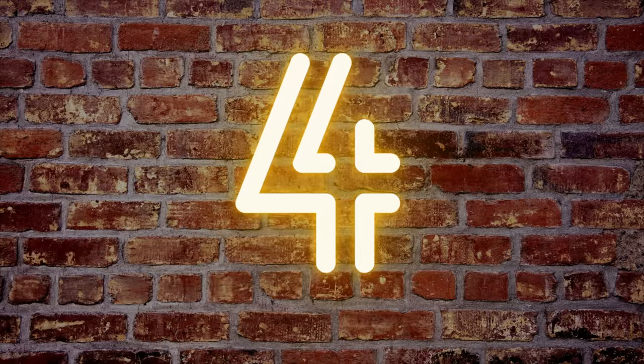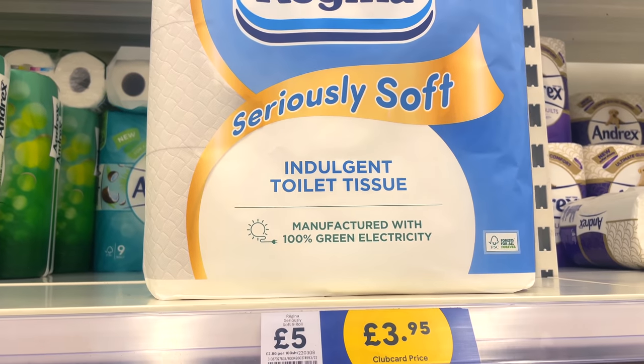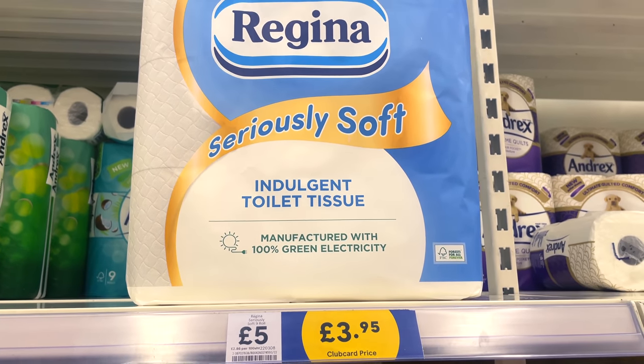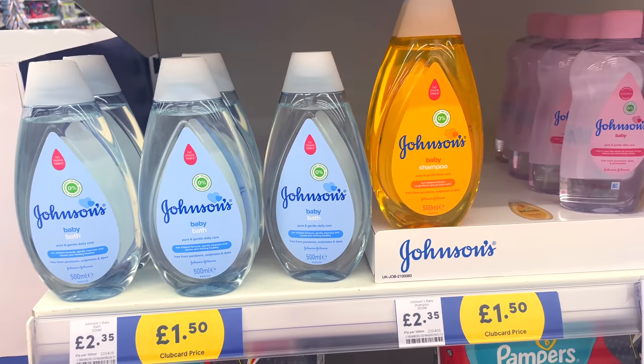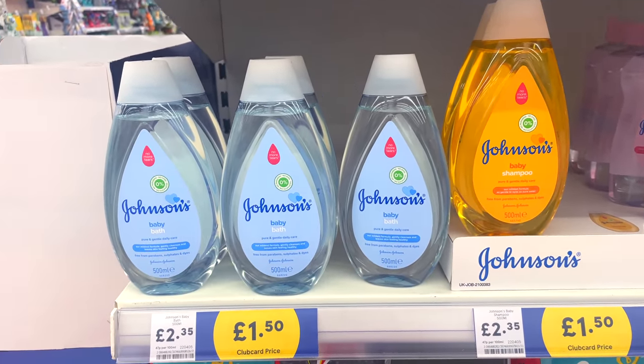In deal number four, they had the nine-pack of Regina Seriously Soft toilet tissue reduced from £5 to £3.95. They also had Johnson's baby oil and shampoo down from £2.35 to £1.50.